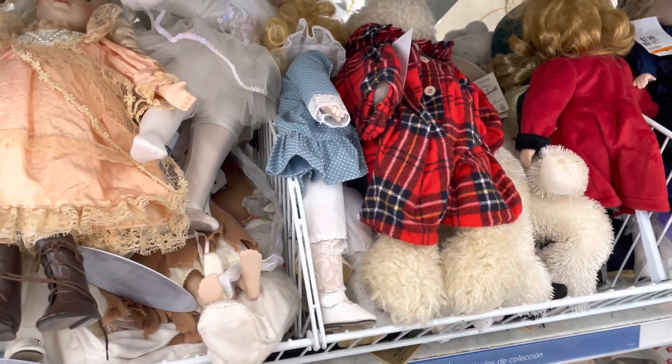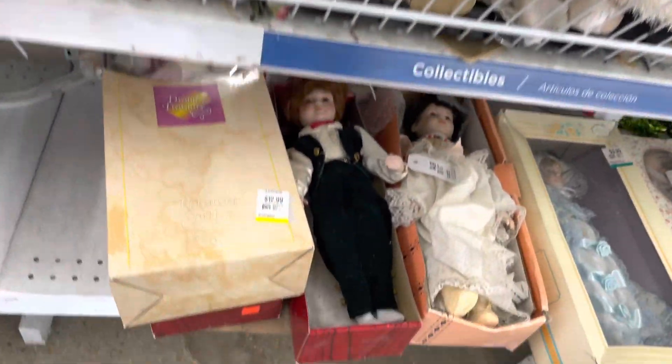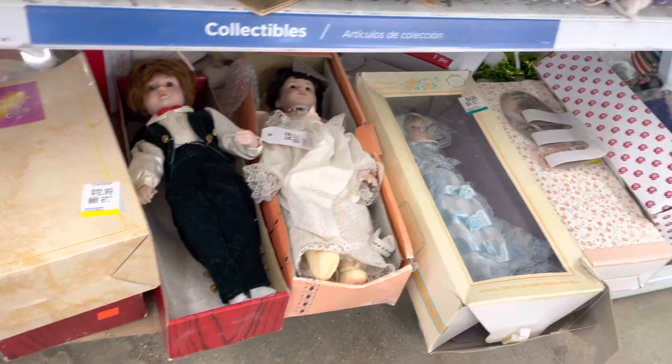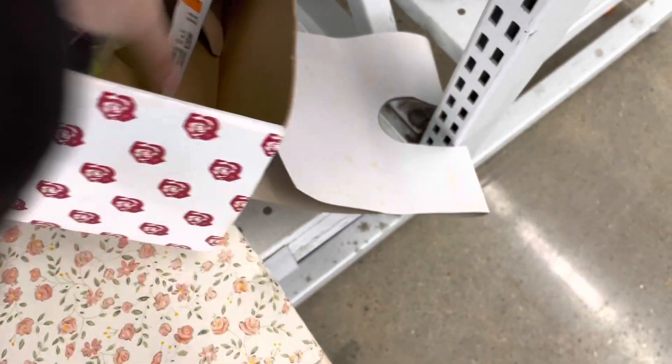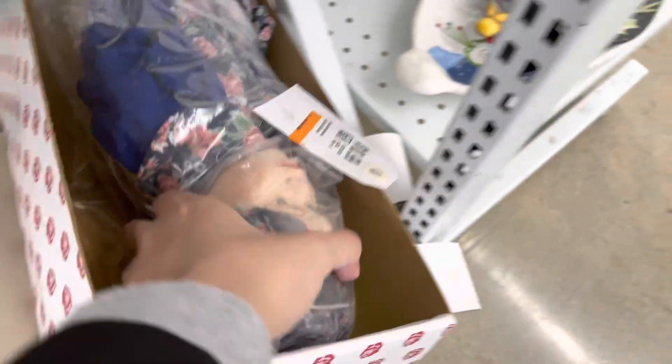I'm at the thrift store again and they have some dolls here in boxes, but nothing has really caught my eye.